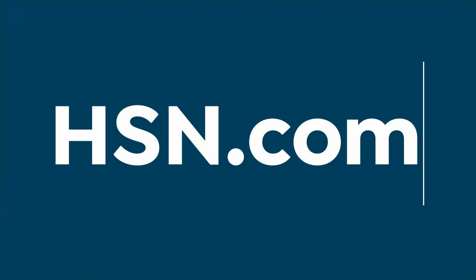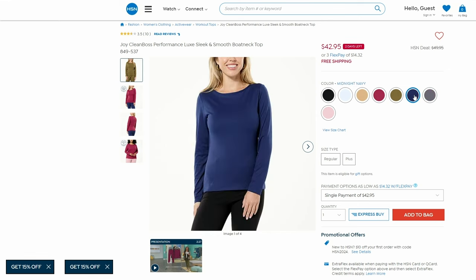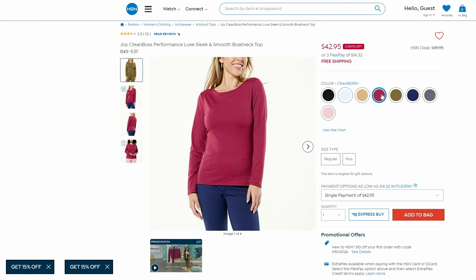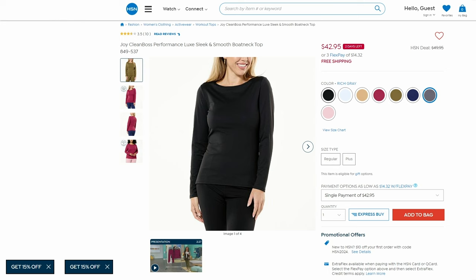Also want to show you this boat-neck top, which I've been wearing. It's so comfortable, always stretchy, and also treated with Clean Boss technology — natural fresh antimicrobial fabric. Marked down to $42.95 with free shipping and handling. Color choices: black onyx, bright white, caramel, cranberry, martini olive, midnight navy, rich gray, and soft blush. It's 79% poly, 21% spandex, machine washable and dryable. Sizes extra-small through 3X.